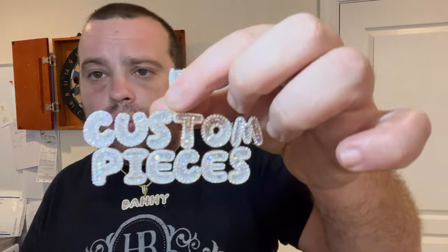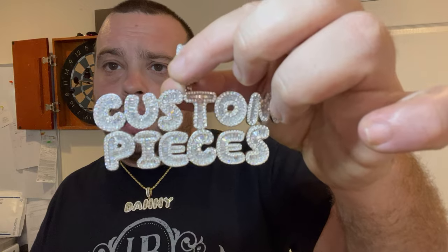Anything — numbers, you want to rep your zip code: 305, 718. You want to rep your block: 18 Ave, whatever you guys want to do. Any letters, any numbers, we'll put it together as a custom piece. This is the new design — check it out on our website. Until next time, Eddie from Harlem Bling.